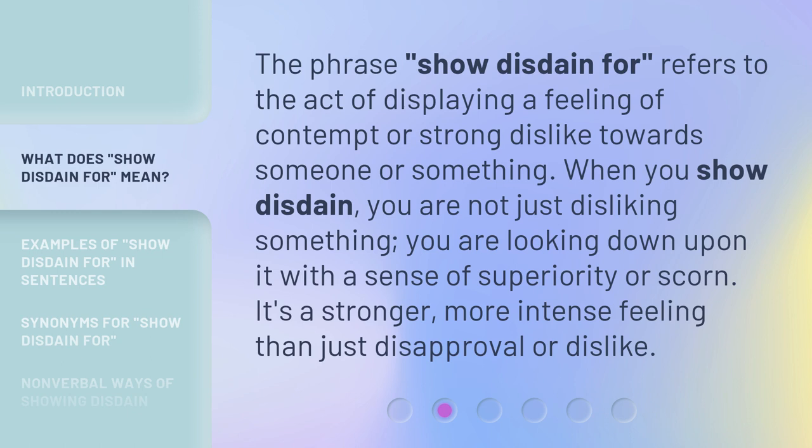The phrase 'show disdain for' refers to the act of displaying a feeling of contempt or strong dislike towards someone or something. When you show disdain, you are not just disliking something — you are looking down upon it with a sense of superiority or scorn. It's a stronger, more intense feeling than just disapproval or dislike.